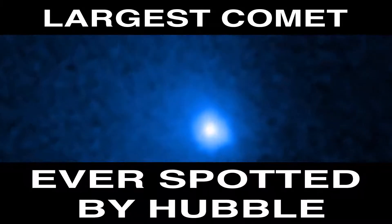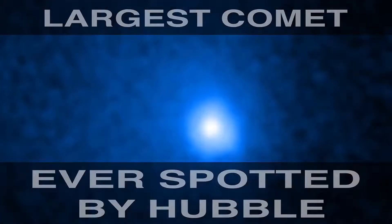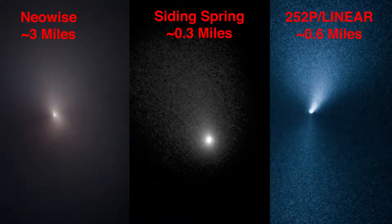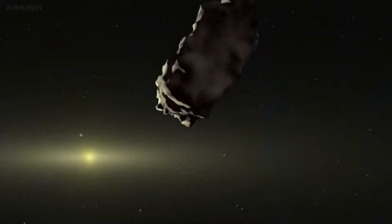NASA's Hubble Space Telescope has determined the size of the largest icy comet nucleus ever found. And it's big. With a diameter of approximately 80 miles across, it's about 50 times larger than typical comets. Its 500 trillion ton mass is 100,000 times greater than the average comet.